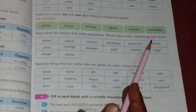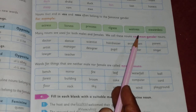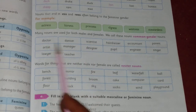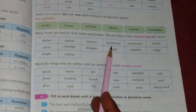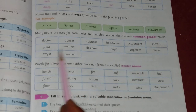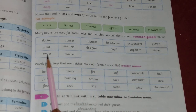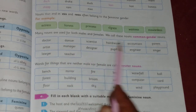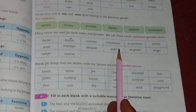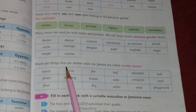Many nouns are used for both males and females — we call these common gender nouns. Examples include: doctor, dancer, scientist, hairdresser, accountant, parent, artist, manager, designer, people, engineer, singer, lawyer, and teacher. These nouns can refer to both male and female.